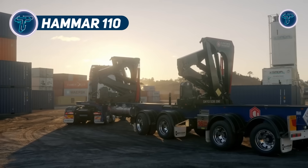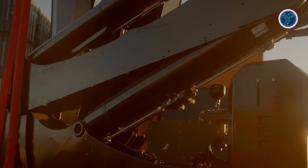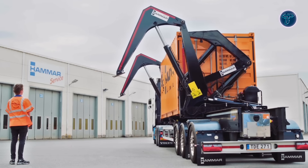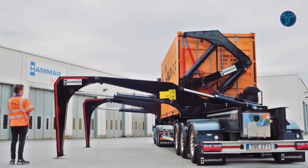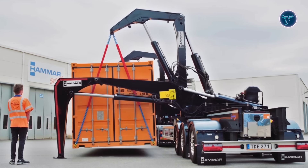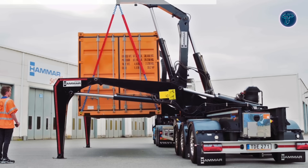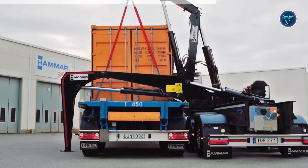The Hammer 110 is an advanced side-loader trailer system engineered to make container handling faster, safer, and more versatile. With a lifting capacity of up to 36 tons, it easily manages full-size containers while maintaining a lower tare weight compared to many competitors, allowing operators to carry more payload with reduced fuel use, tire wear, and road strain. Its standout innovation is the double-action support leg system, which can operate in two modes. In step-over mode, the legs extend outward to reach over another chassis or rail wagon for safe container transfers. In sledge-leg mode, they stay compact for quick ground-level handling where space is limited.